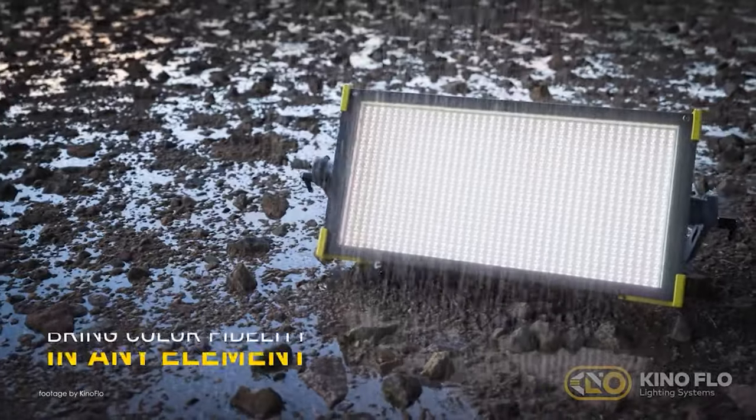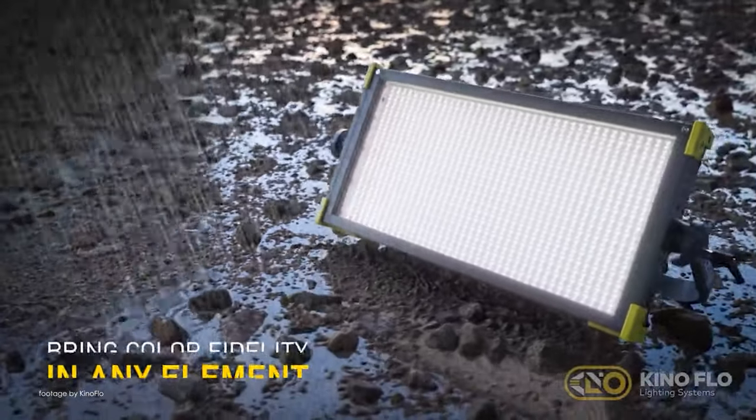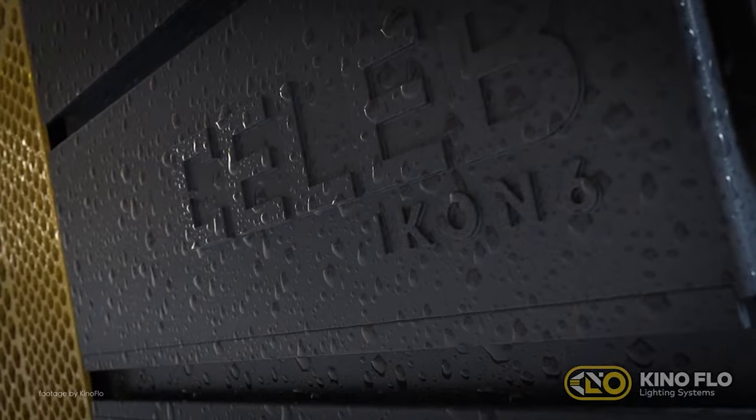Ready for any weather on set and built to last, the Icon 6 brings intuitive onboard control as well as wireless flexibility, giving you more options for control on set.